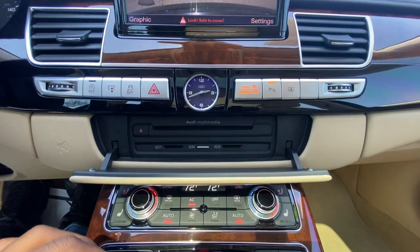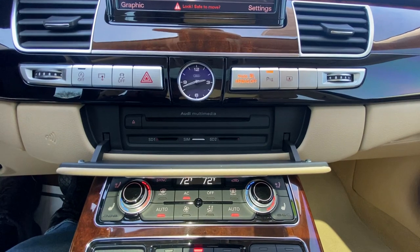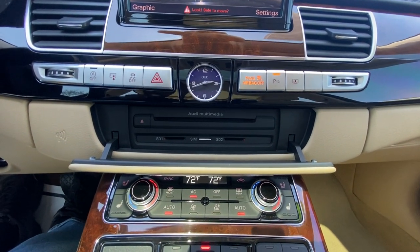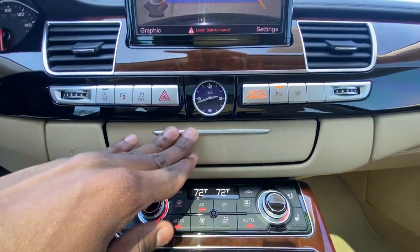Down here you have your drives, SD card slots, a CD drive, and I think you have Wi-Fi as well — there's a SIM card slot here, or maybe that's for your phone.